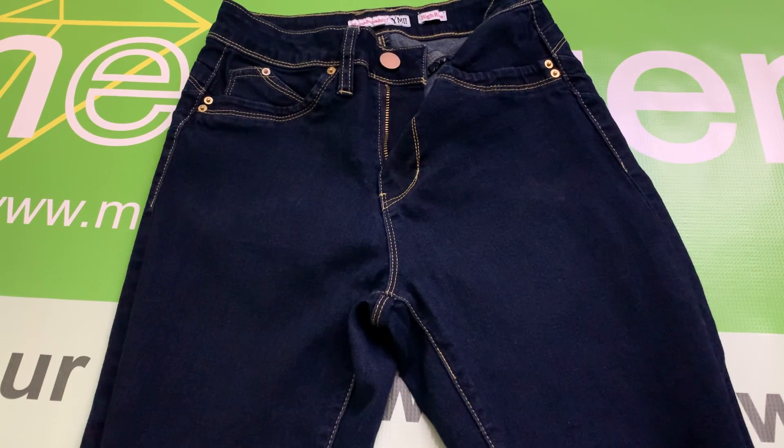And that is the pair of YMI Women's High-Rise Stretch Jeans, size 5.